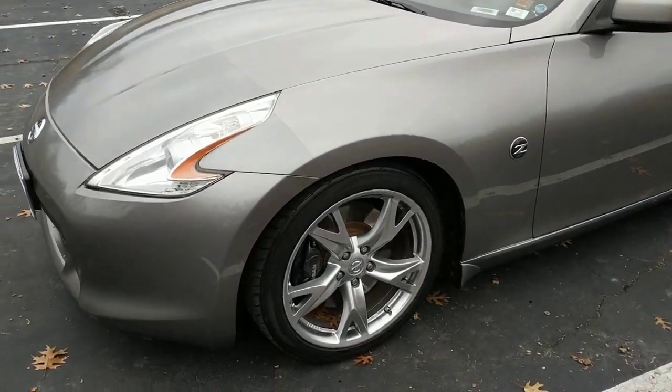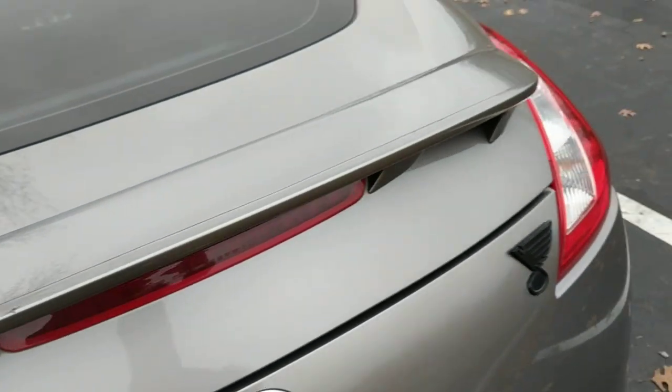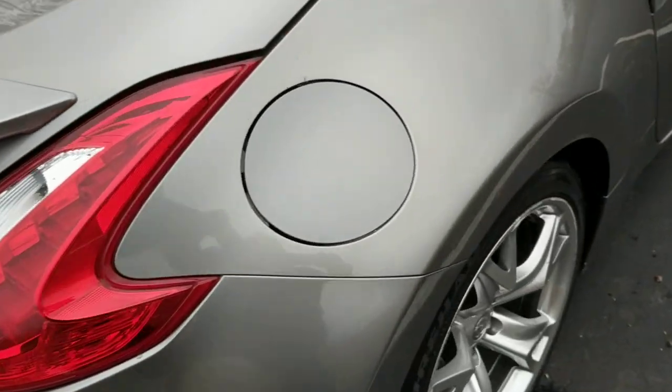Before I show you the inside, let's get a look at these tires. Still some good life left on these tires. This is the driver's side rear. And here is the passenger side front.